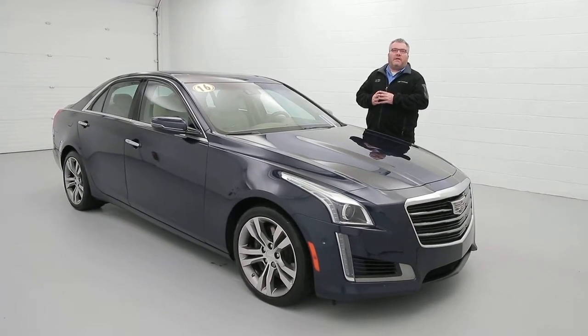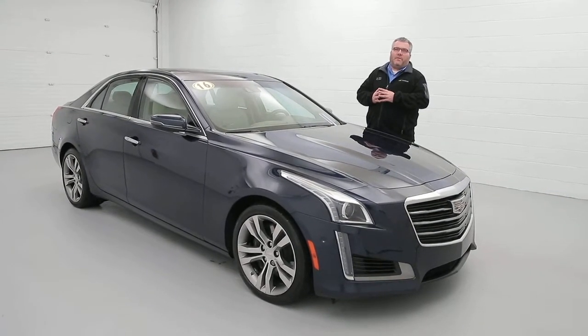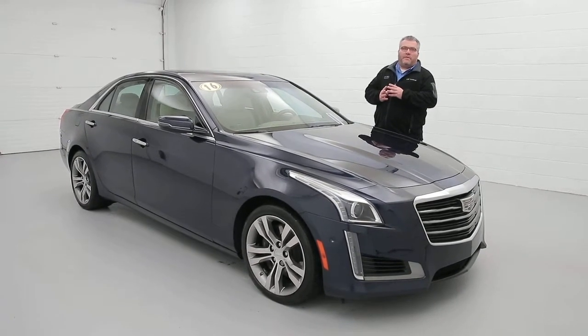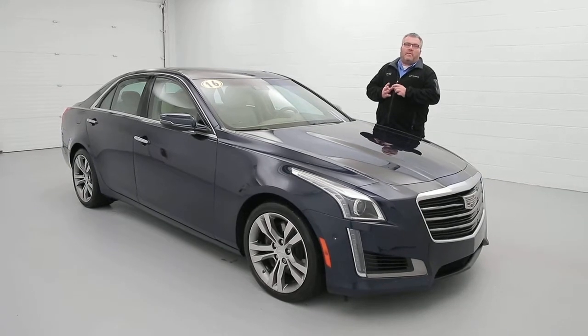Hi everybody, Joel Miller here from the Paddock Chevrolet Used Car Supercenter, and today I want to show you our 2016 Cadillac CTS-V with a sunroof, leather interior, and premium modular system.